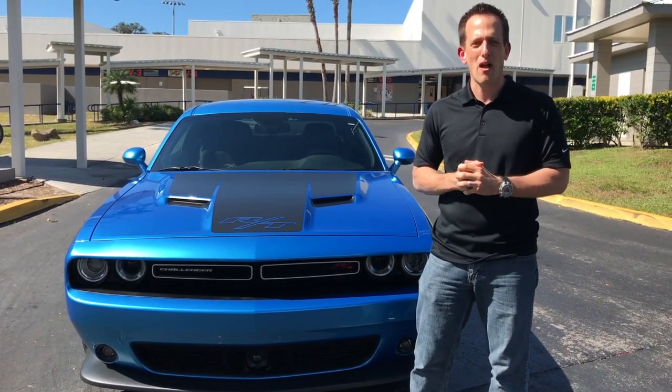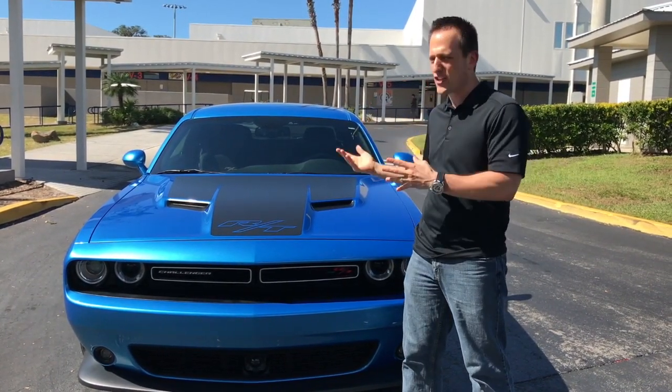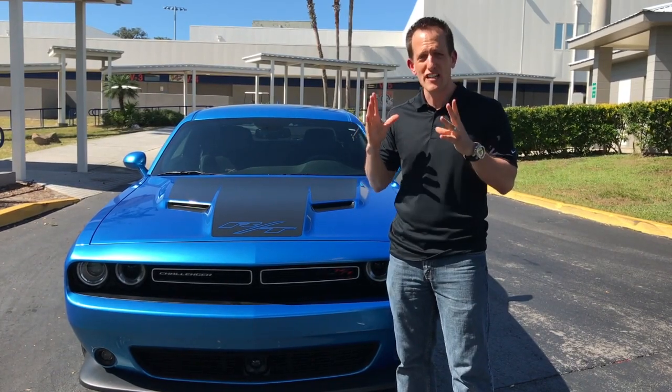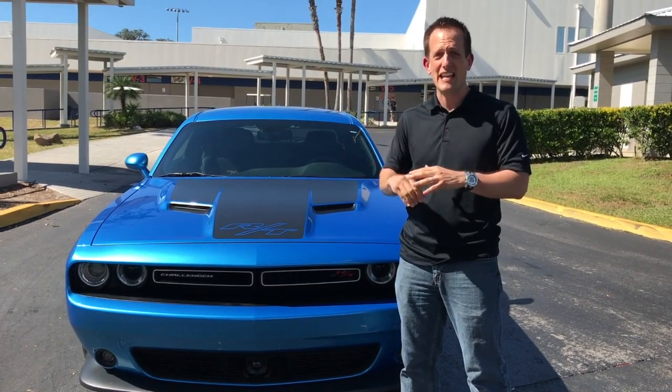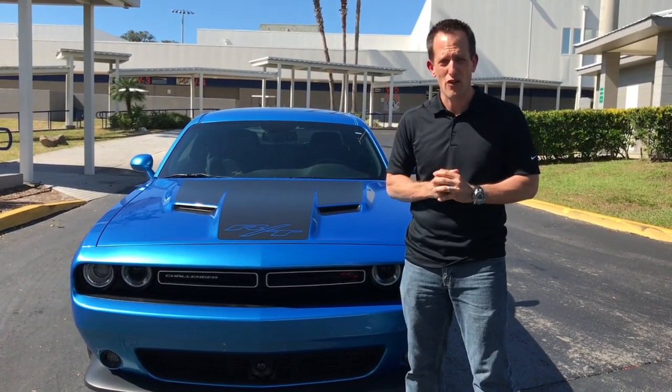I know a lot of you are probably saying, where's the Dodge Challenger Hellcat? How come this Challenger? Well, by the end of this video you're going to know that the Dodge Challenger RT Scat Pack is going to be the better all-around performer than the Challenger Hellcat.